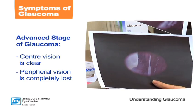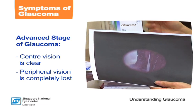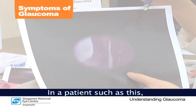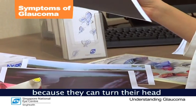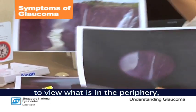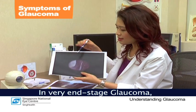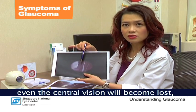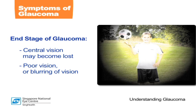In a patient with advanced glaucoma, he will still see the central part very clearly, but the peripheral part is lost. Very often patients such as this do not know they have a problem, because they can turn their head to view what is in the periphery or at the side. In very end-stage glaucoma, even the central vision will become lost, or at least part of it — meaning the fixation is actually split. These patients can complain of poor vision or blurring of vision because the very center part, or the macular vision, becomes affected.